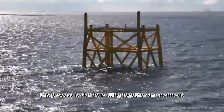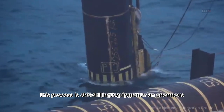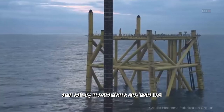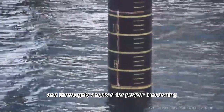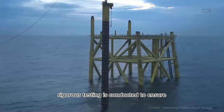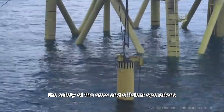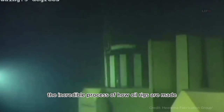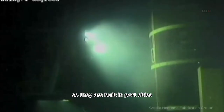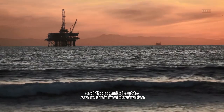After installation, integration and testing take place. The drilling equipment, control systems, and safety mechanisms are installed and thoroughly checked for proper functioning. Rigorous testing is conducted to ensure the safety of the crew and efficient operations. And there you have it — the incredible process of how oil rigs are made. They are built in port cities and then carried out to sea to their final destination.